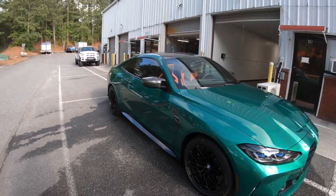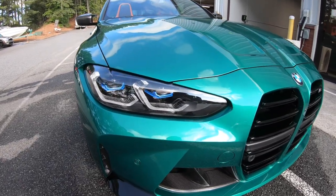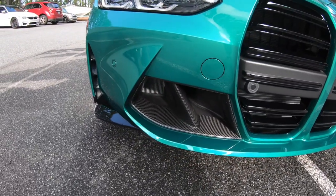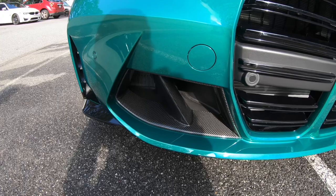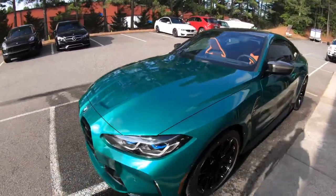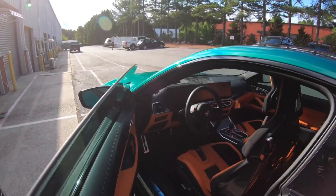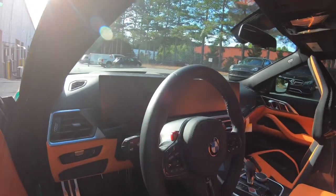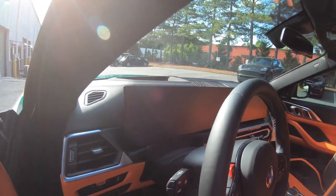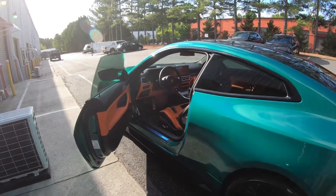If you ever get a car and drive it a lot, you should PPF the front end at least, including the headlights, because the headlights get pitted. Drew did everything including the carbon fiber side vents, carbon fiber front vents, and the roof. He also has access to stealth PPF which is a matte finish, and he did the screen — which on this car is a big deal because it's a massive screen — so you don't get fingerprints and oil all over it. I'm over the moon with how this turned out.